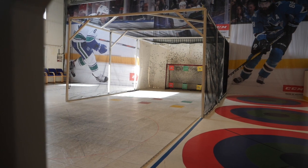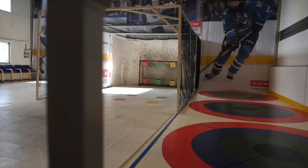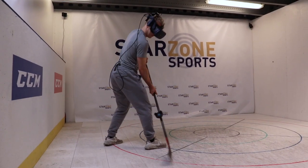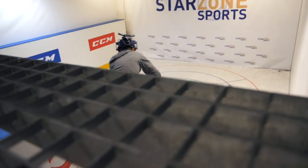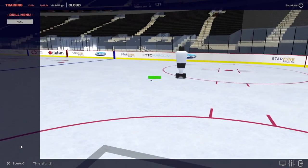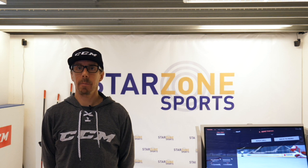I believe one of the biggest advantages for a player is that you can come to our training facility and we can create specific game situations and repeat them over and over again. As a player, it would take you months or even years to set up the same scene and have the possibility to solve those problems in that situation. With this platform, we can create them repeatedly and make you more efficient directly on the ice in a very short amount of time.